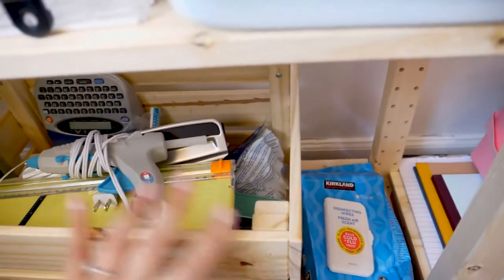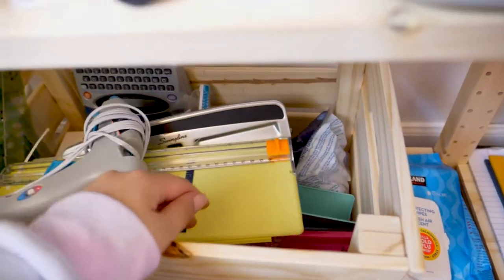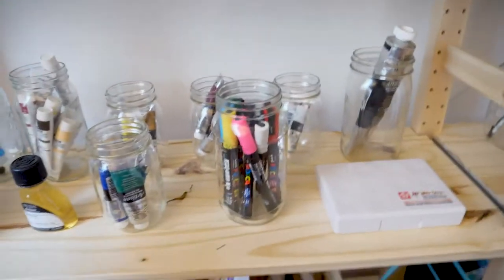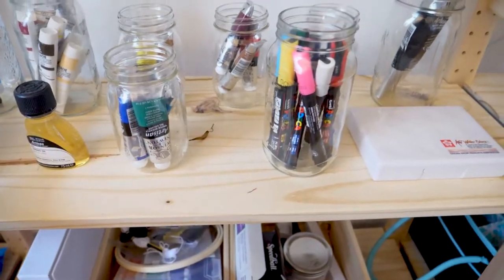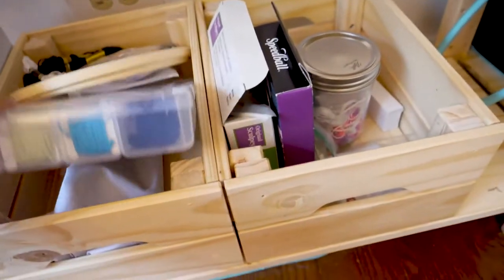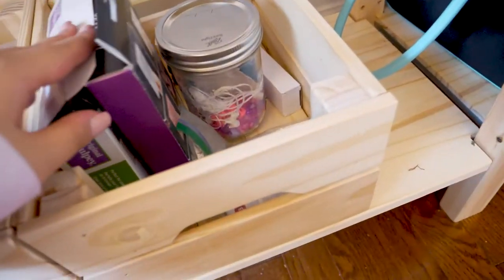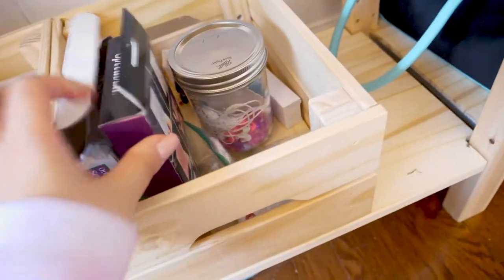I have some hot glue guns, wipes, and all different hole punches for my planners. Next is my favorite shelf, which is just my paint stuff — I have Posca paints, gouaches, oil paints, gesso, linseed oil, and some watercolor. Below that I have some embroidery things — all the thread — and some beading stuff, clay stuff, and a stamp-making kit. Just all different things there.